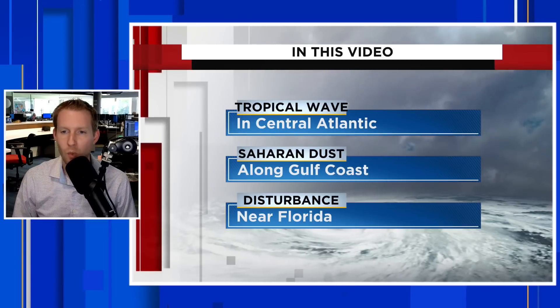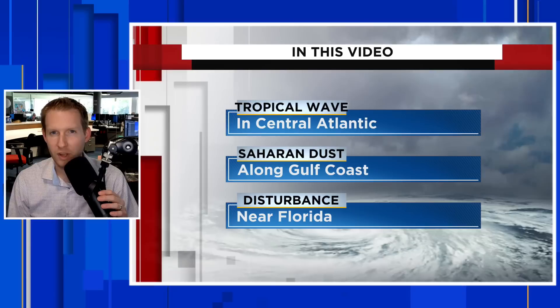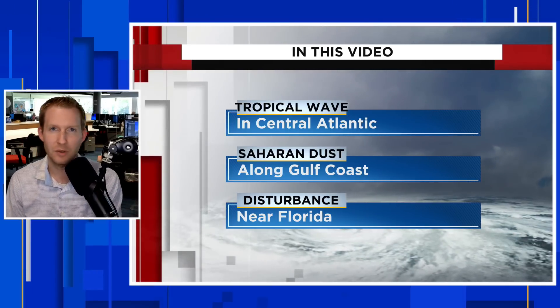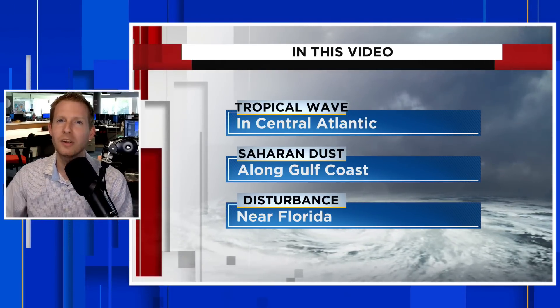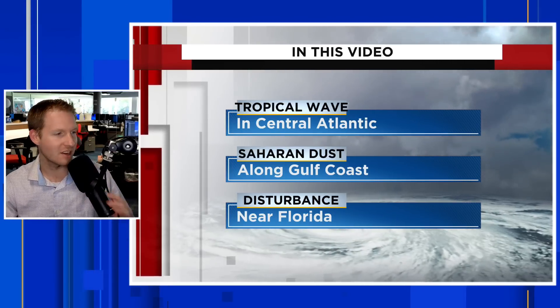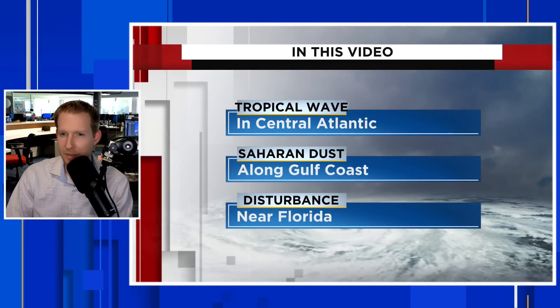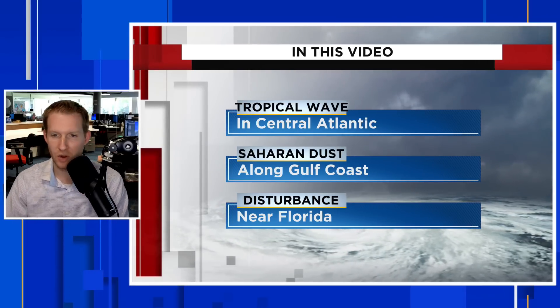So we do have one more wave to watch, and this could become the next named system of the 2023 hurricane season. If you want to stay updated on all things weather, especially as we go through hurricane season, hit that subscribe button. Saharan dust is also hanging tight around the Gulf Coast, really impacting Florida, and is headed towards Texas and the north Gulf Coast.